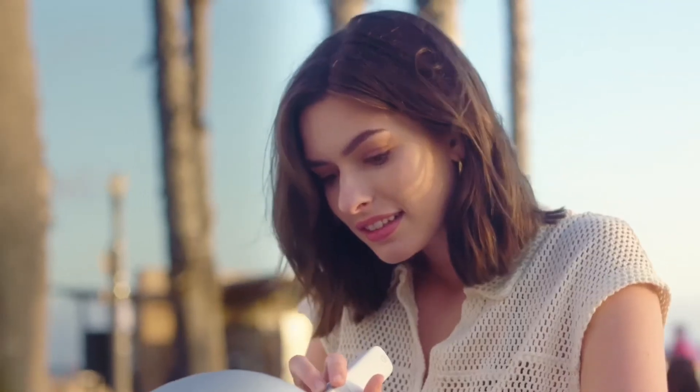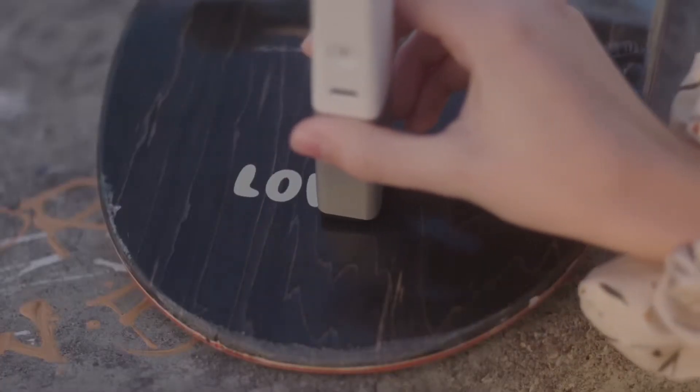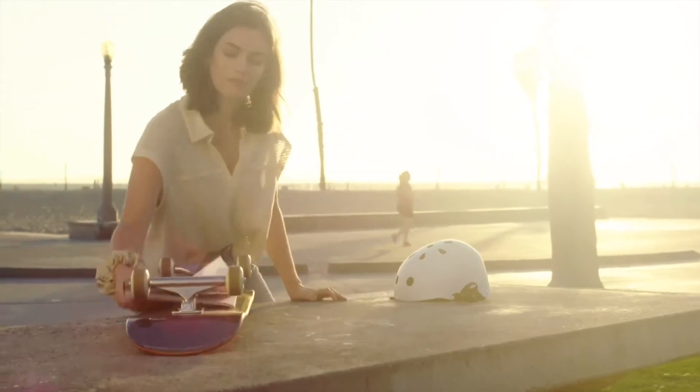The CELPIC P1 also prints on almost any surface, putting this printer in a class of its own. Discover new ways to show the world who you are.